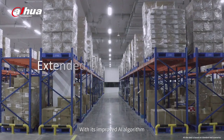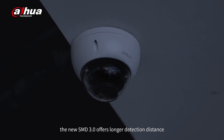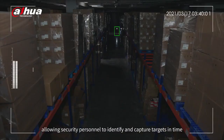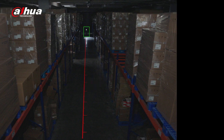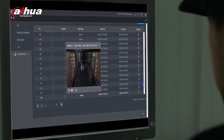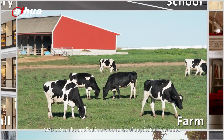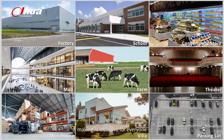With its improved AI algorithm, the new SMD 3.0 offers longer detection distance, allowing security personnel to identify and capture targets in time. SMD 3.0 can be applied in a wide range of application scenarios, making AI inclusive for everyone.